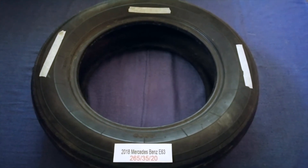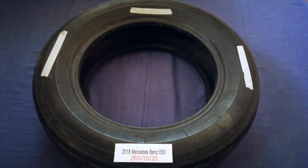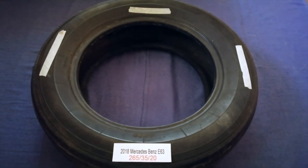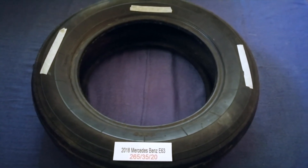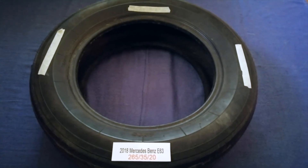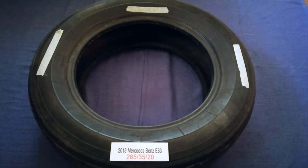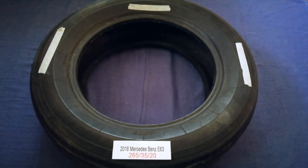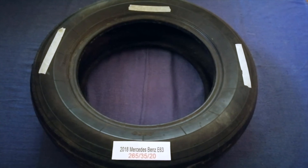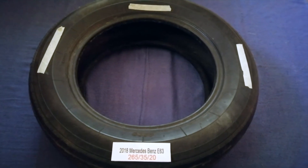Driving on worn tires is terrible for your car and a danger to you. Worn out, old, and damaged tires cause unnecessary wear and tear on your car. Replacing your tires regularly is very important in order to keep you safe on the road. So once again, the tire size for your 2018 Mercedes-Benz A63 is 265-35-20.